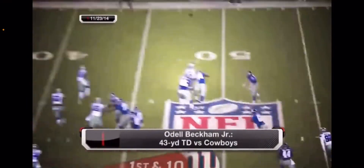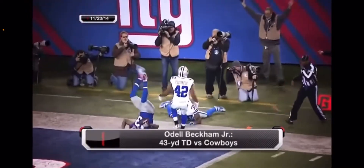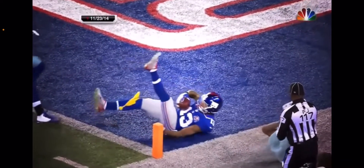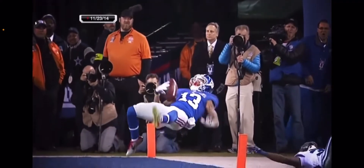Play action, and Manning's going to heave — there's a flag. Beckham, a one-handed catch. How in the world? Oh my goodness. Brandon Carr was back there. He is insane. How do you make that catch? Oh my goodness.